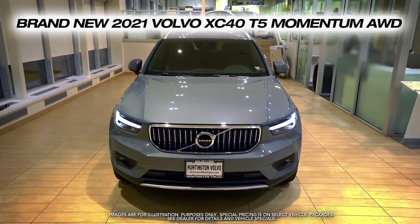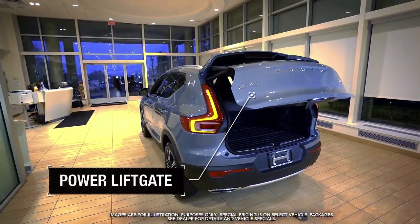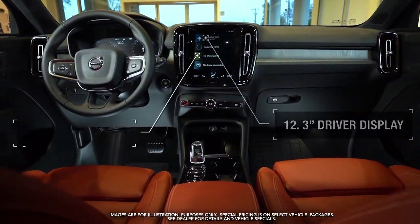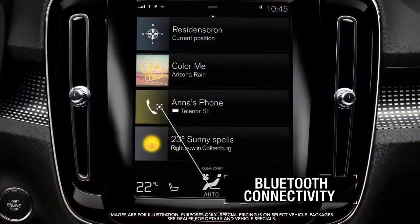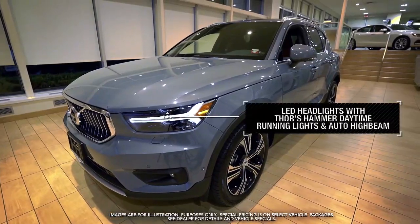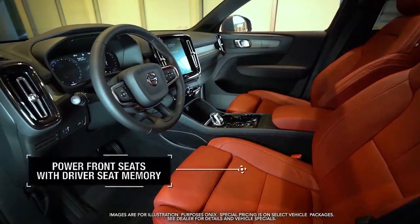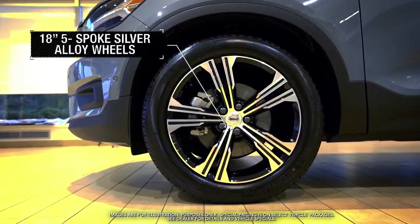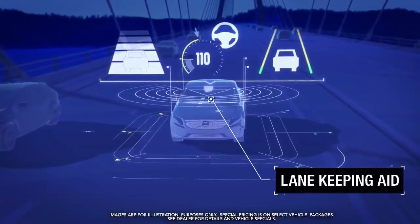Get the new Volvo XC40 with power liftgate, 12.3 inch driver display, smartphone integration, Bluetooth connectivity, LED headlights with Thor's hammer daytime running lights and auto high beam, power front seats with driver's seat memory, 18 inch 5 spoke silver alloy wheels, lane keeping aid and more.